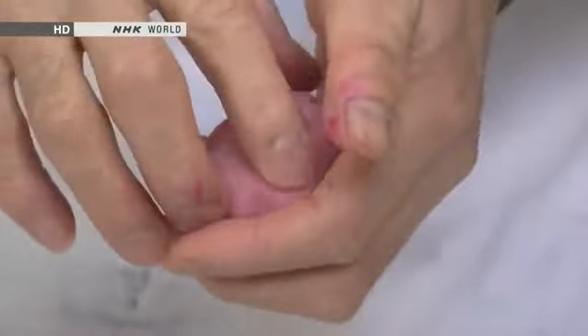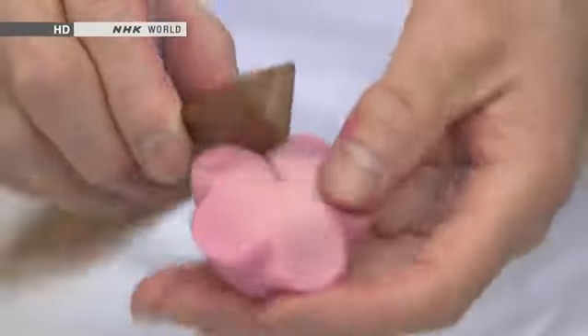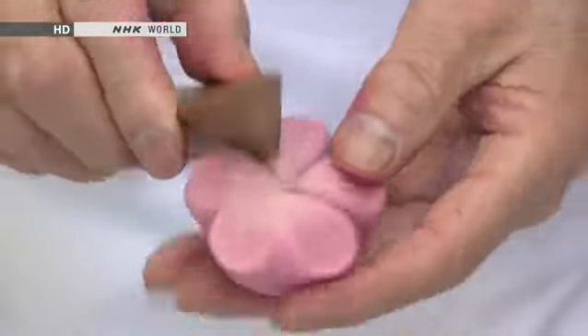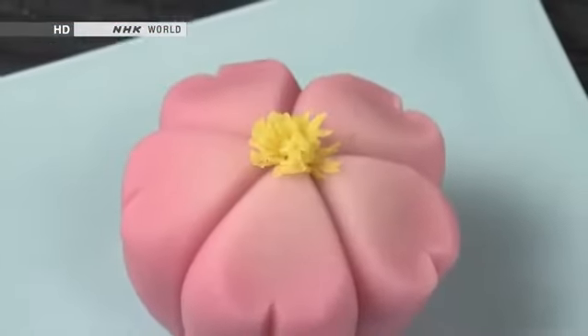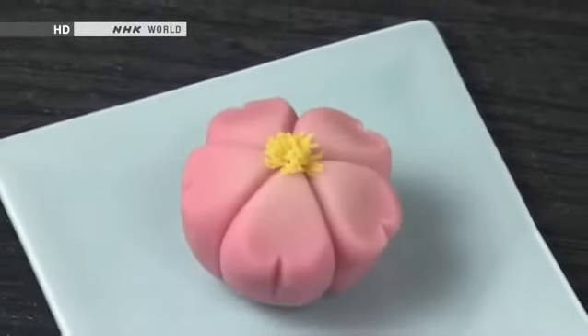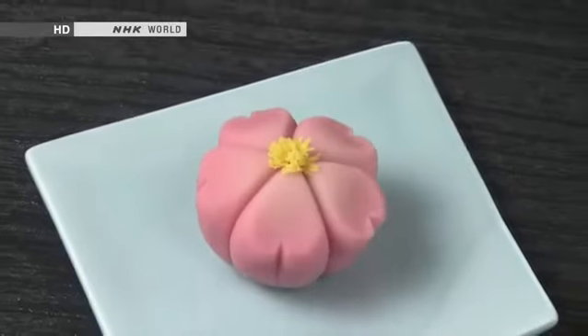Then the craftsman uses his fingertips and a special tool to fashion the individual petals. Traditional confectioners draw on skills of this kind to create works of edible art that express the beauty of nature through the seasons.